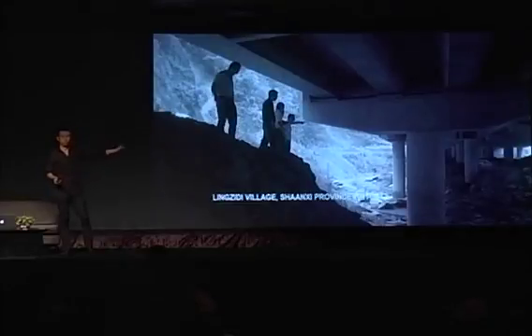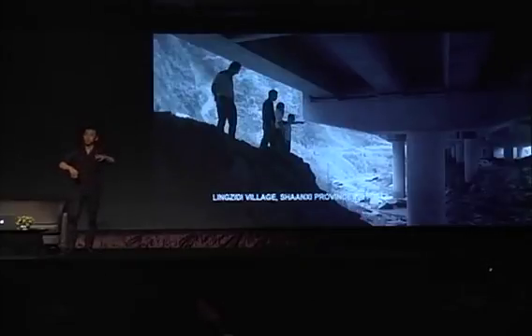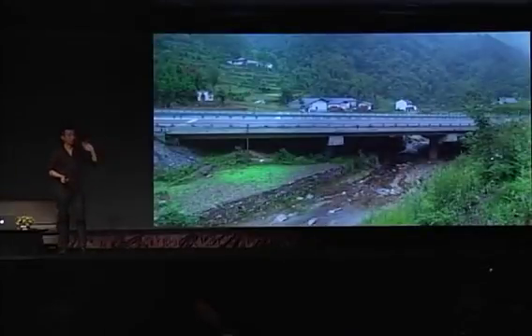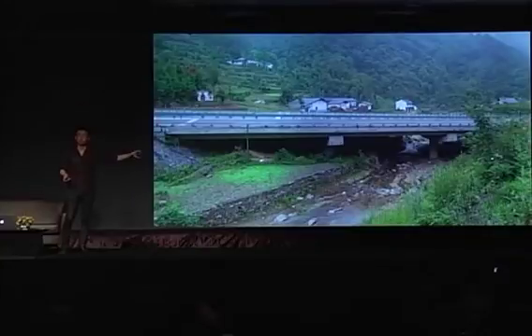Because they built this superhighway, the village which used to exist more or less on the sides of the valley — they knocked down all the footbridges. We had to now basically go under the bridge, over the river, and then up the slope on the other side. They literally knocked down about 100 of these footbridges. So that was the program.